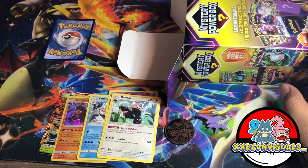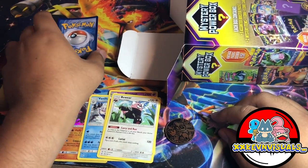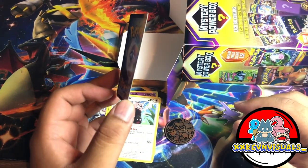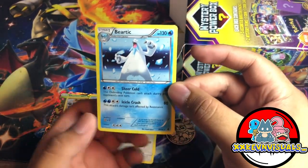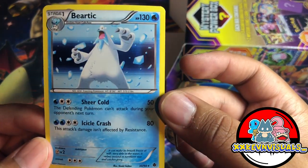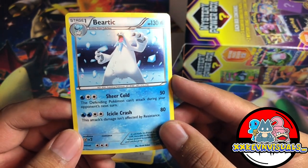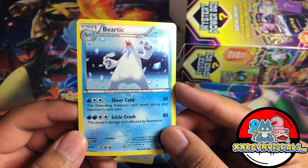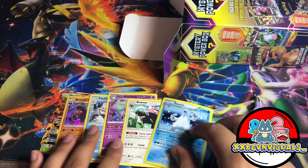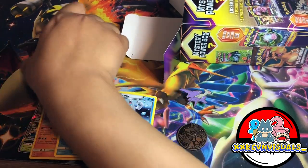Hey guys, I'm back. Opened the other pack but haven't seen what's inside yet. I also forgot to show you guys this card from the first pack. We got a hollow Beedrill — I think this is from an old set, not sure which one, but it's a pretty cool hollow. So far we have a good amount of pulls. Let's keep going.